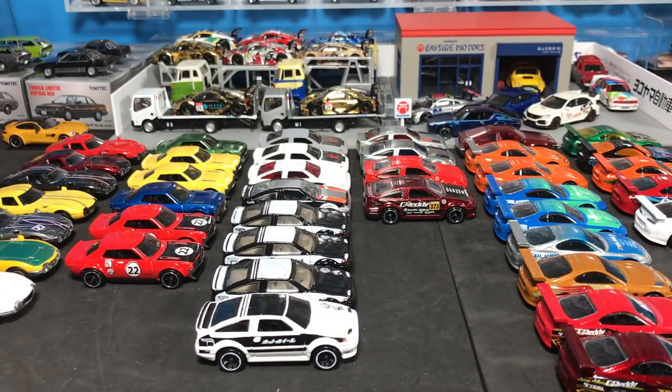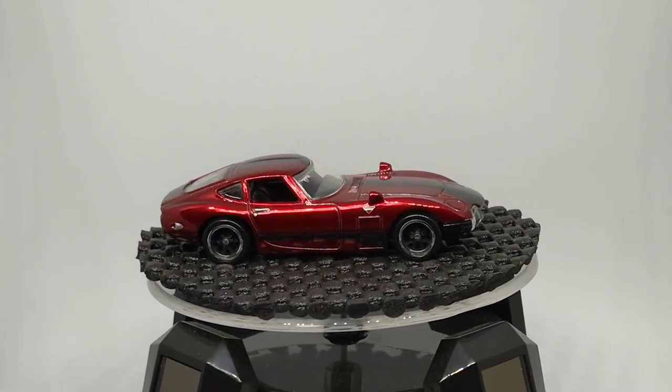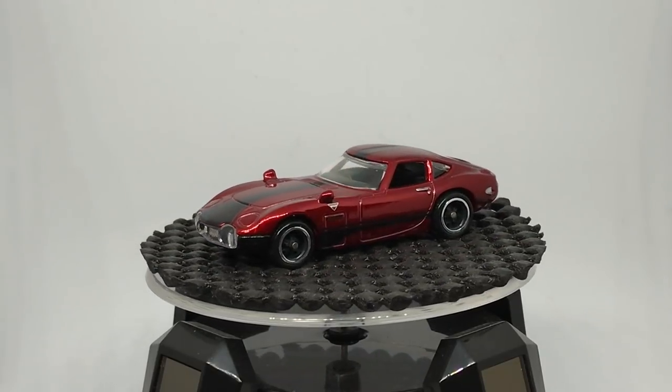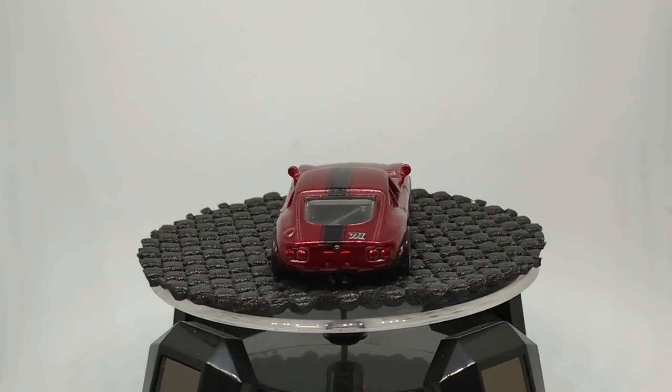So let's talk a little Toyota. We're going to go through some Toyota sports cars for our Saturday Showcase. I'll try to walk through these as quickly as I can. We're going to start with the most iconic and classic of the Toyota sports cars. This is the Toyota 2000 GT.